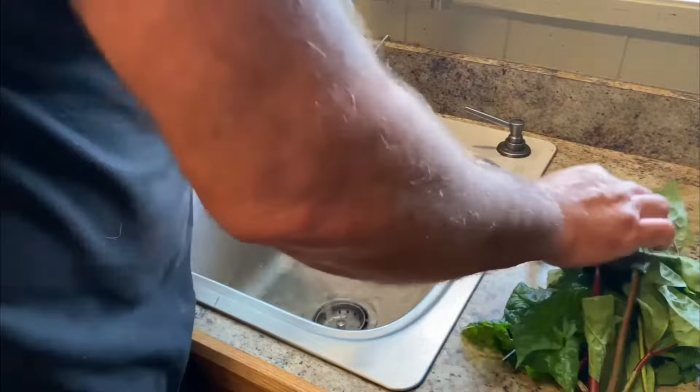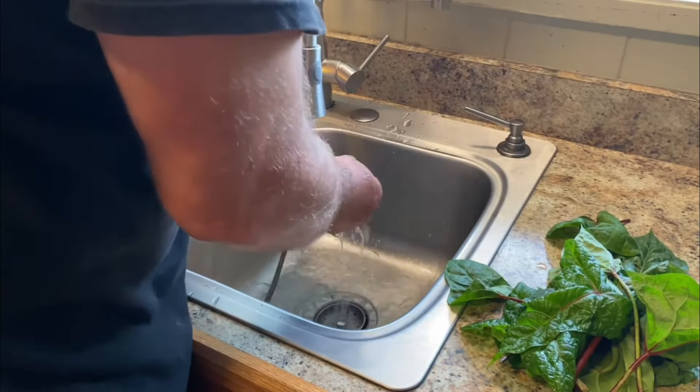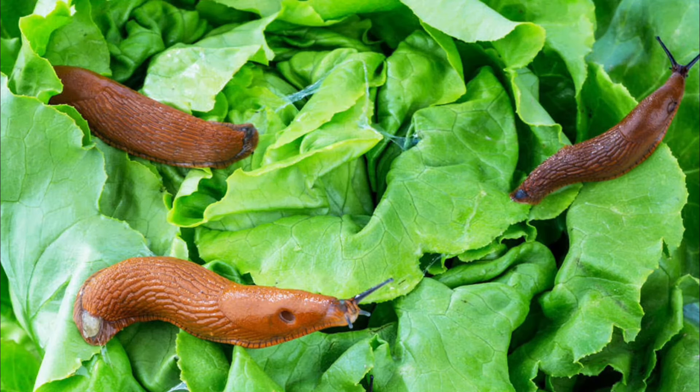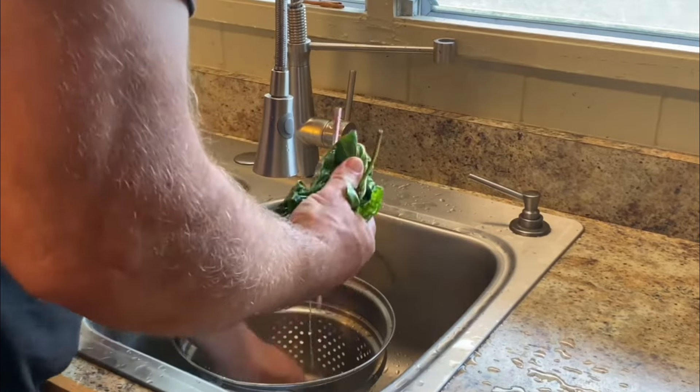Like I said earlier, slugs tend to like these plants, and we have rat lungworm here in Hawaii, so we must make sure the leaves are slug-free. Rat lungworm is not something you want to mess with — if you want to learn more about it, check out the video link above. After washing, make sure you give the leaves a nice squeeze to get the excess water out.